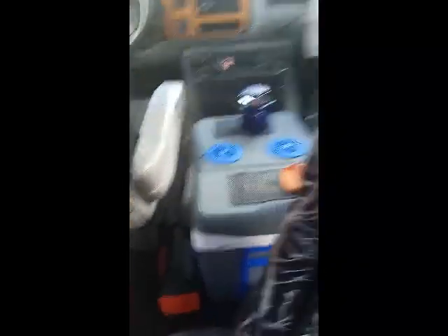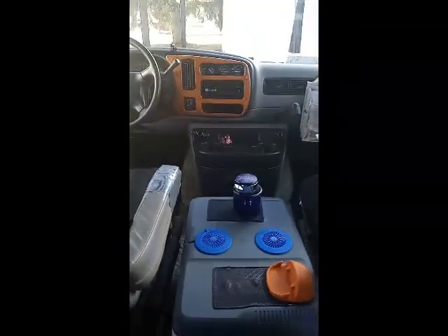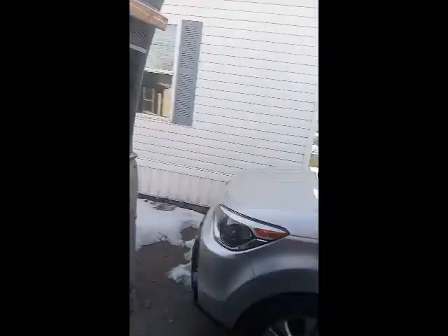So this is a 12-volt fridge — plugs right into the lighter. And when we are not driving, it plugs into this Jackery here, which is awesome. This powers everything in here and is charged with solar power. That is the Jackery Solar Saga 100. So we can charge up phones, tablets, laptops, run the fridge, and charge up the fans — these are both chargeable fans.